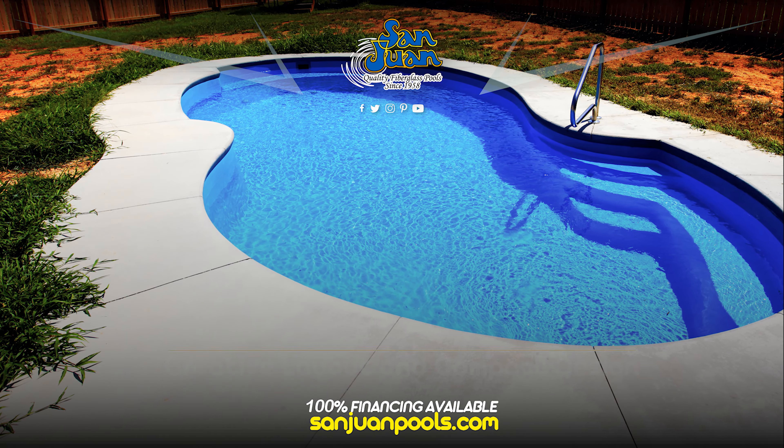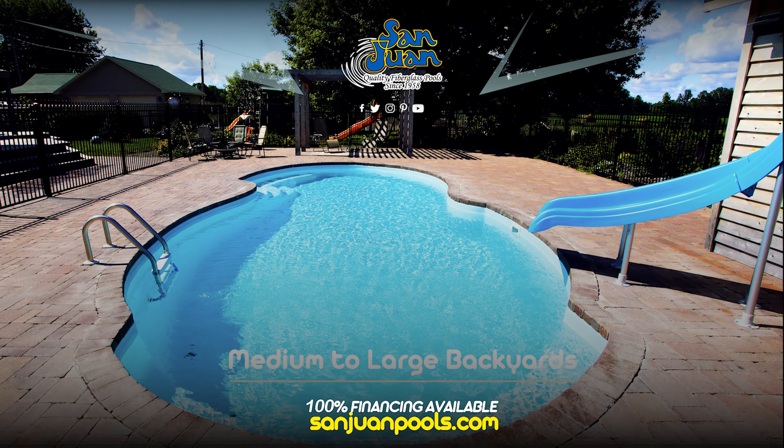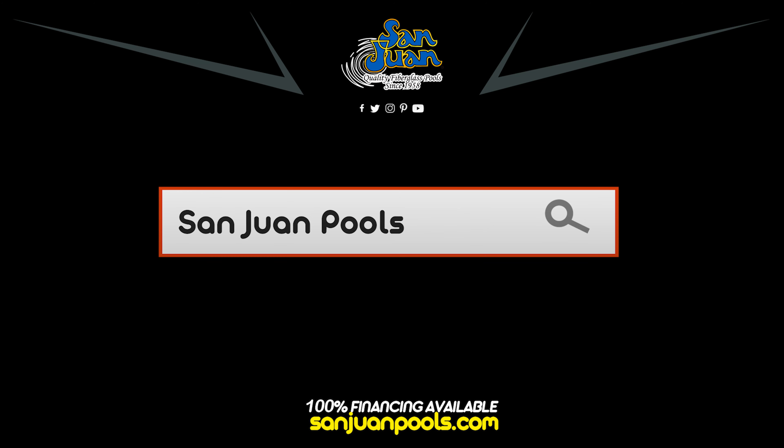Lastly, it's also an exceptional pool to enjoy your new outdoor floating raft. We recommend the Atlantic Fiberglass Swimming Pool for its creative layout and compact design.